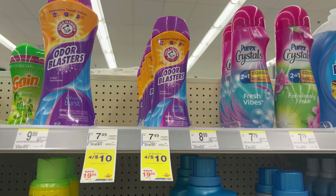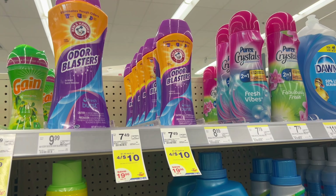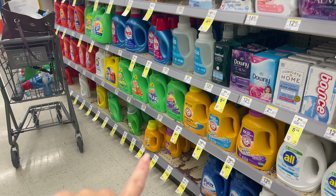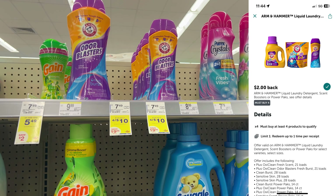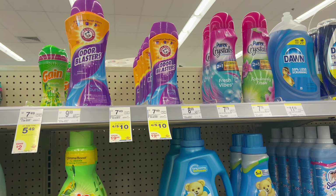This next deal I'm really excited about — I actually really like Arm & Hammer scent boosters. They're 4 for $10, and you can mix and match those with the smaller packs or the super tiny bottles of liquid. I'm personally going to grab four of these, submit to Ibotta for $2 back when you buy four, making it $8 for four bottles or $2 a piece.